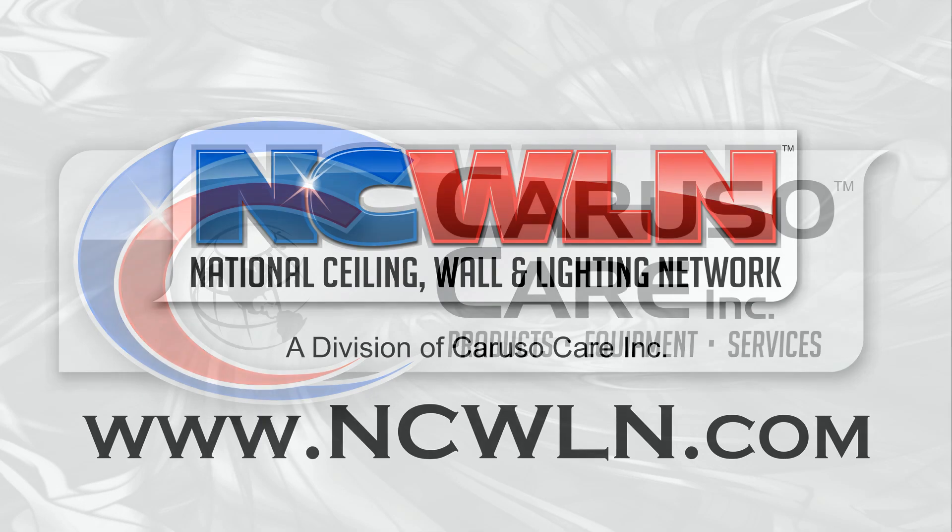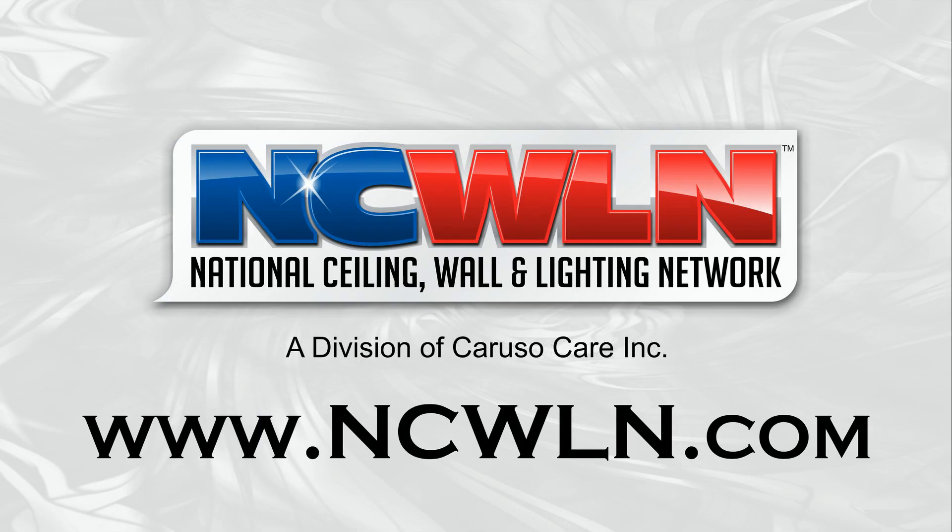Welcome to CarusoCare, home of the National Ceiling Wall and Lighting Network. Now listen to our Service Center video testimonial.